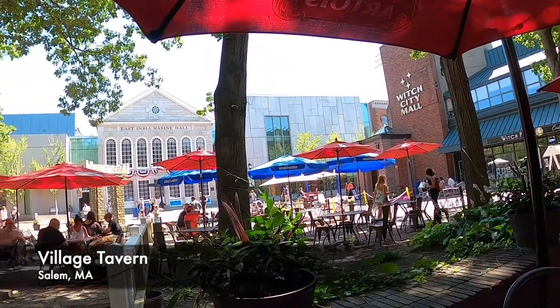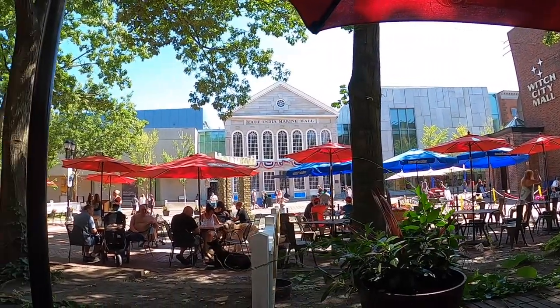Hey guys, welcome back to another episode of Best Food Review Road Trip. We're in Salem, Massachusetts at the Village Tavern. It's an outdoor kind of pub and they have all kinds of comfort food. We're gonna give it a shot and see if we can have a better experience and eat something really delicious today.